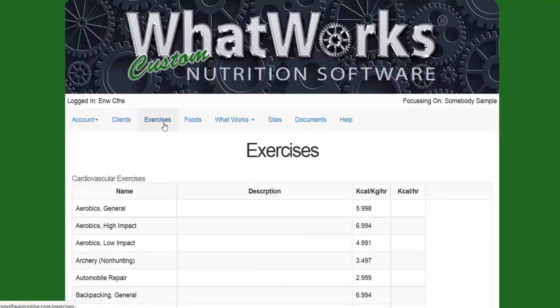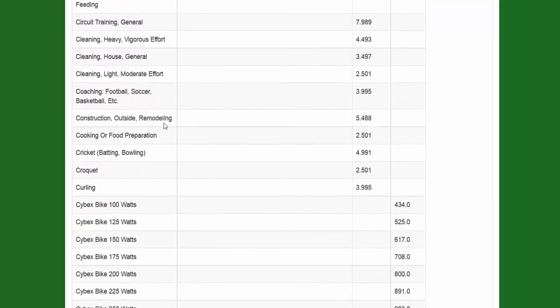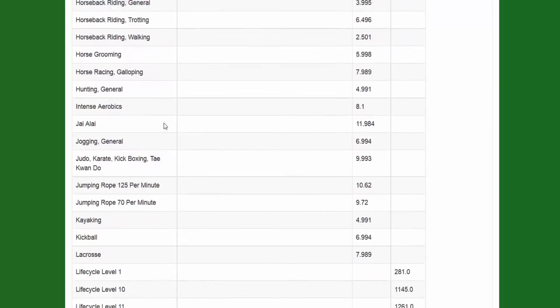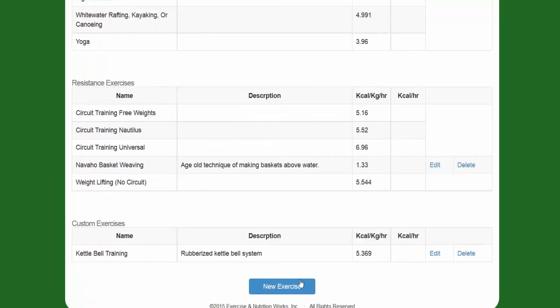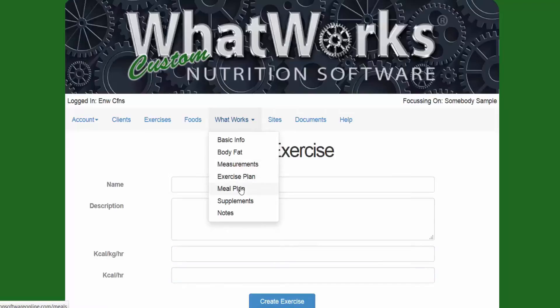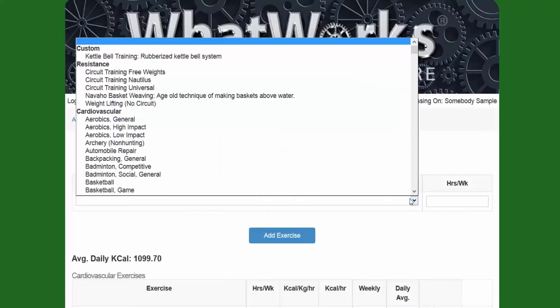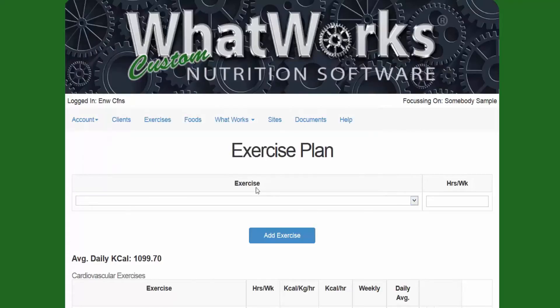Here is where you click to customize exercises. Here's the list of exercises — nowadays you have people doing high intensity interval training, CrossFit, Orange Theory, kettlebells, all sorts of stuff. So you can scroll to the bottom, click Add New Exercise, and add a custom exercise. You can name it whatever you want, add a description, enter how many calories per kilogram per hour that exercise burns. Then when you go back to your client and click on Exercise, that exercise will appear under Custom Exercises.